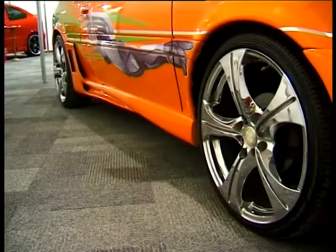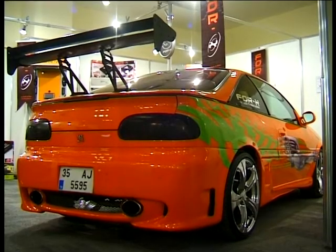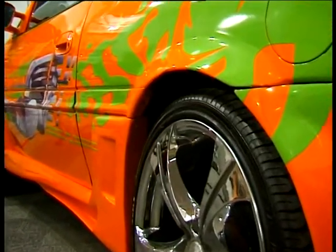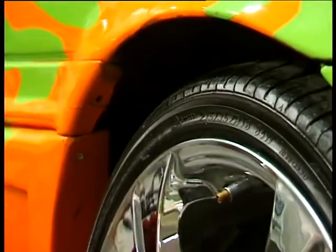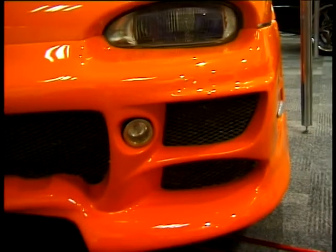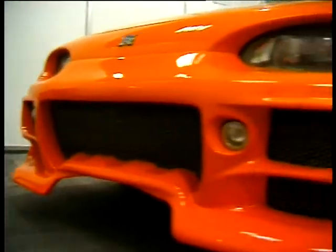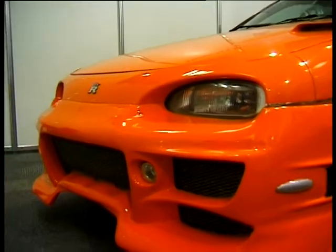Görselliğinde turuncu renge kendini teslim etmiş gözüken modifiyeli Nissan NX Coupe, yan bölümlerindeki ilginç tasarımlı sticker kaplamasıyla dikkat çekiyor. Zaten tuning rengi olan turuncunun diğer modifiye ekipmanlarıyla da gayet uyumlu bir çizgisi var. Body kit biraz karmaşık olsa da ön tampon dikkat çekici; değişik hava kanallarıyla zenginleştirilmiş ön tamponda küçük sis farları da kendine yer bulmuş.